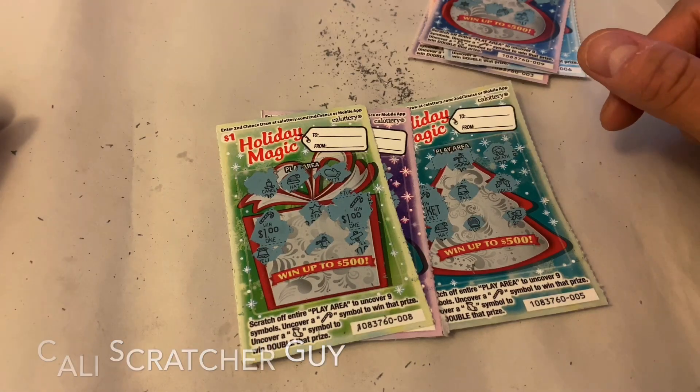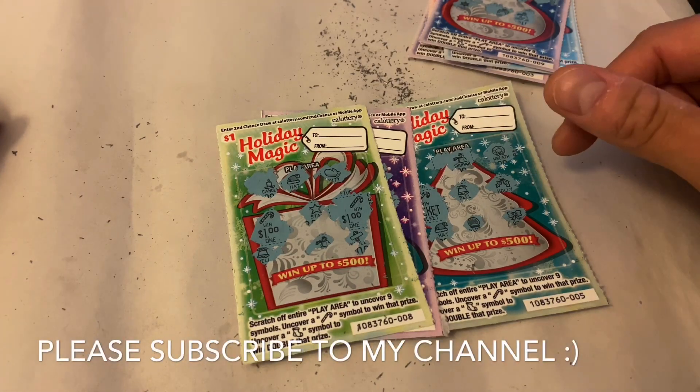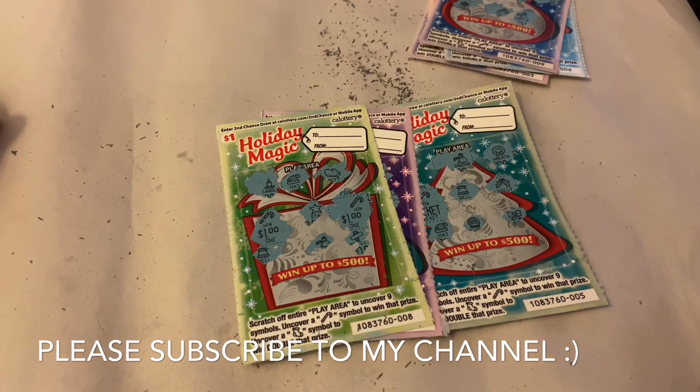If you guys have any questions or comments, go ahead and leave them down below. If you guys are scratcher lovers, make sure to subscribe to my channel so you don't miss out on the next video. With that being said, thanks a lot for watching, you guys have a great day. Take care guys, happy scratching, bye-bye.